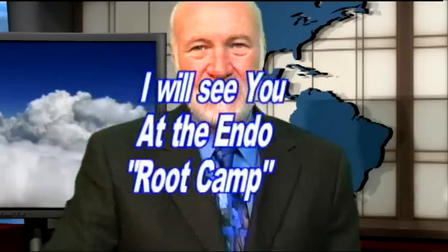Les, it's great to see you as always. Don't ever gamble with this guy, by the way — he always wins. Thank you, Kit. Well, that's it for another Root Tip of the Week. I'm Dr. Kit Weathers inviting you to join me at our very next Root Camp. So long for now.